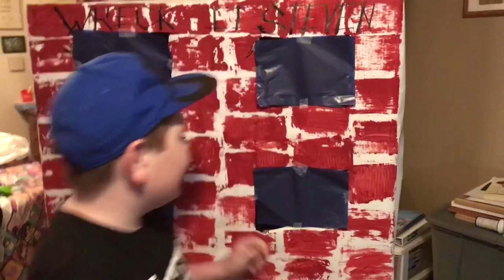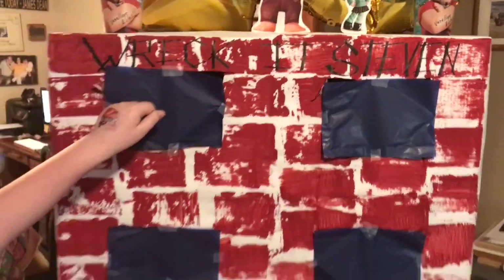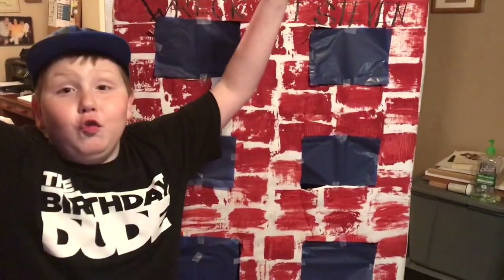Hey, what's up? I'm Steven and today is my 10th birthday. Today we're doing a wrecking round of these — we have to just punch it, and then when I hit that I say I'm gonna wreck it.